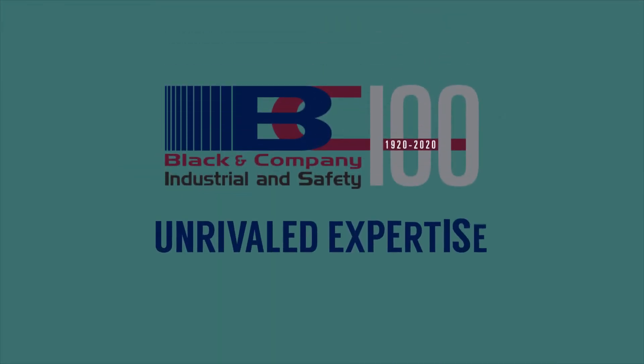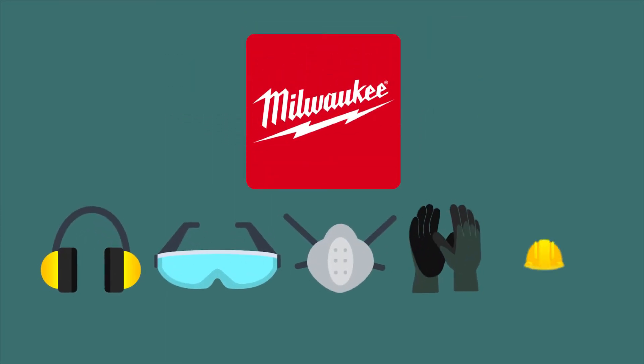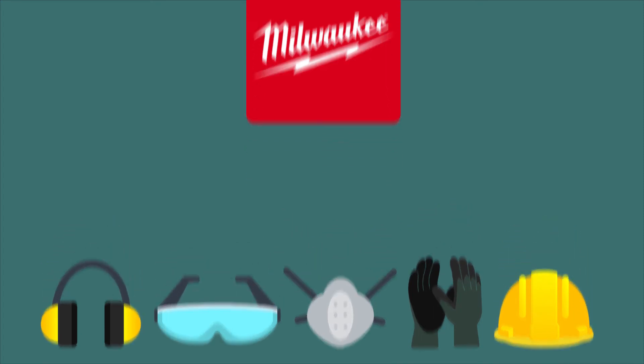Black & Company has unrivaled expertise in MRO and safety products, and our experts pride themselves on helping our clients choose the right Milwaukee safety solution to meet their work requirements, whatever they are.